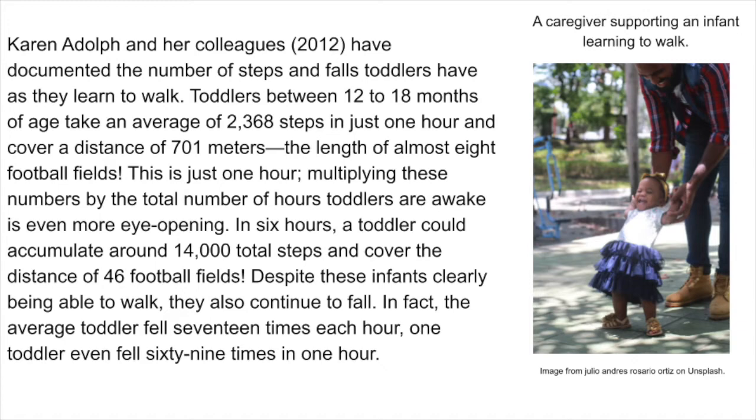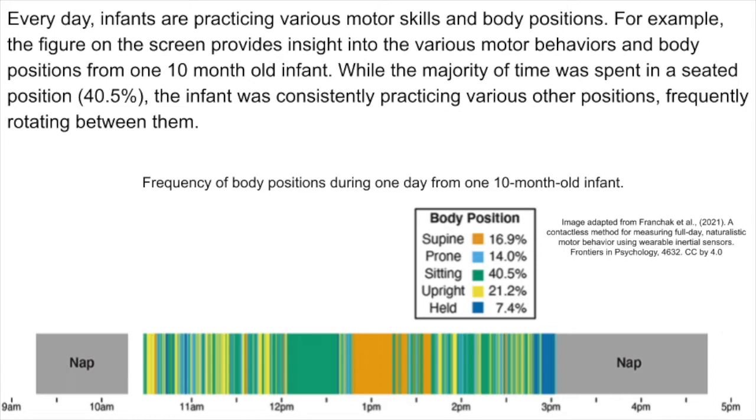Every day, infants are practicing various motor skills and body positions. The figure on the screen provides insight into the various motor behaviors and body positions from one 10-month-old infant. While the majority of time was spent in a seated position (40.5%), the infant was consistently practicing various other positions, frequently rotating between them.